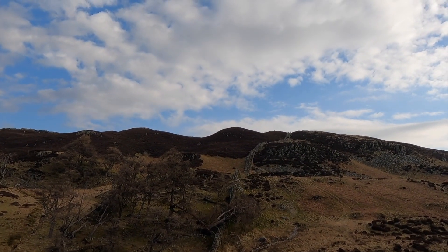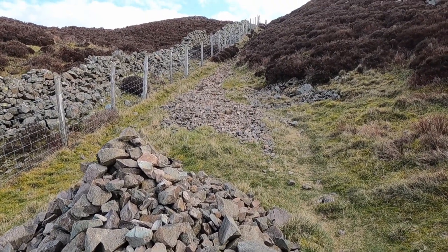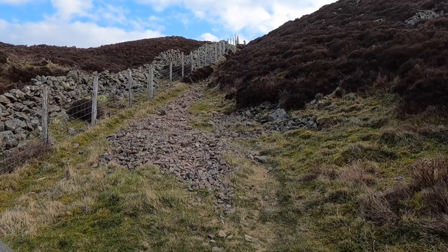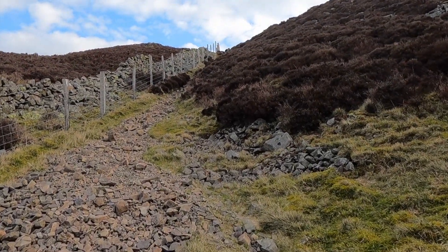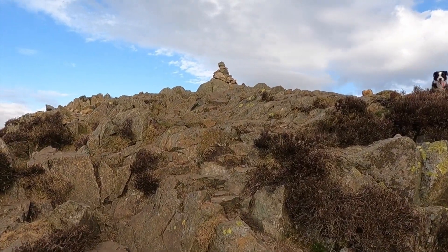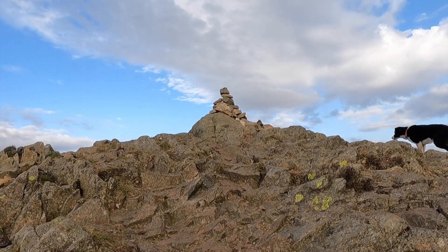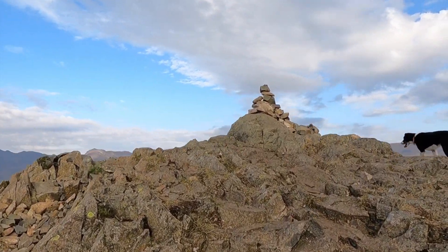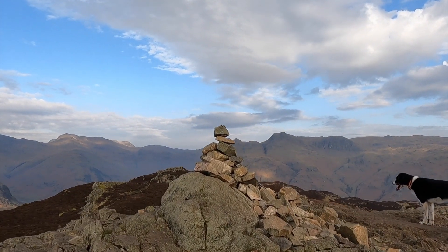The path does ease somewhat — in fact it becomes an undulating path now. Not so far to the top, a couple of cairns on the way up. We're following this fence line leading the way. Not far to the top now. So here we are at the top — Lingmoor Fell, otherwise known as Brown Howe. Let's get a quick view.